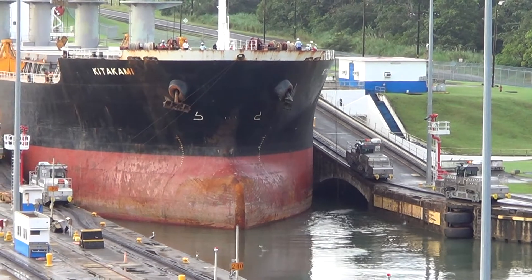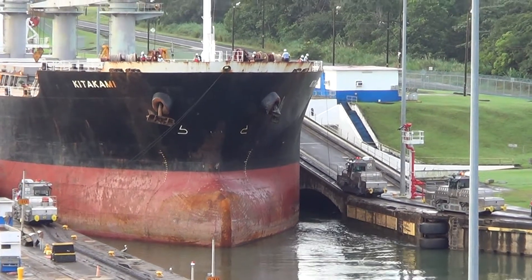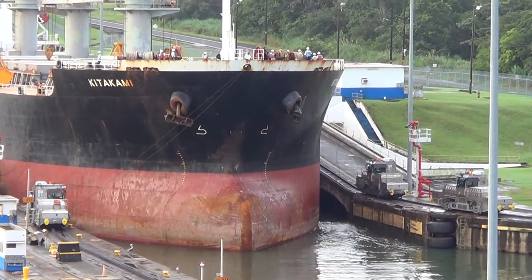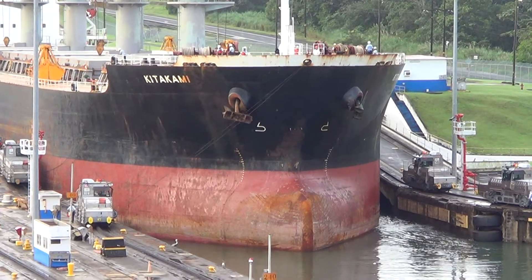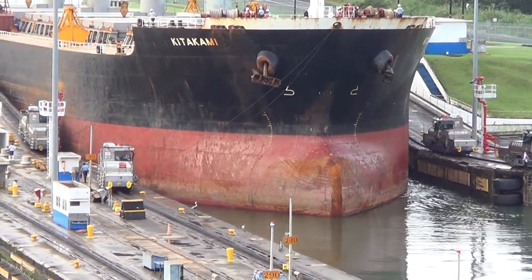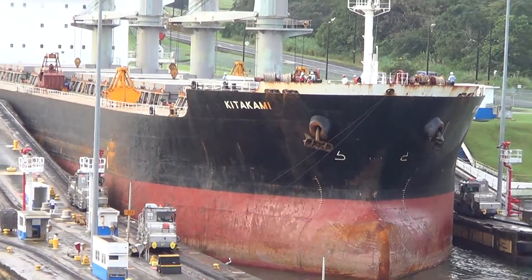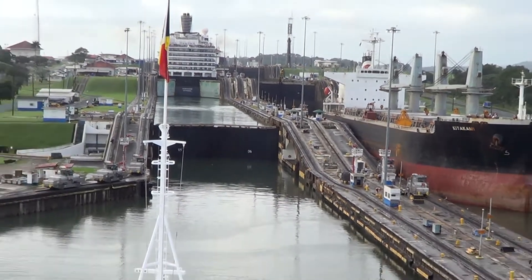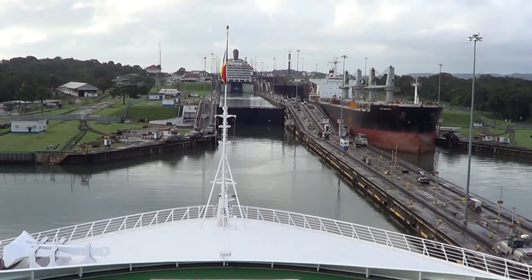Panama takes in about 5% of the maritime traffic in the world. You can see the bulk carrier on the starboard side, or the right side — it's moving under its own power. The mules are just keeping it centered so that it does not rub up against the walls.